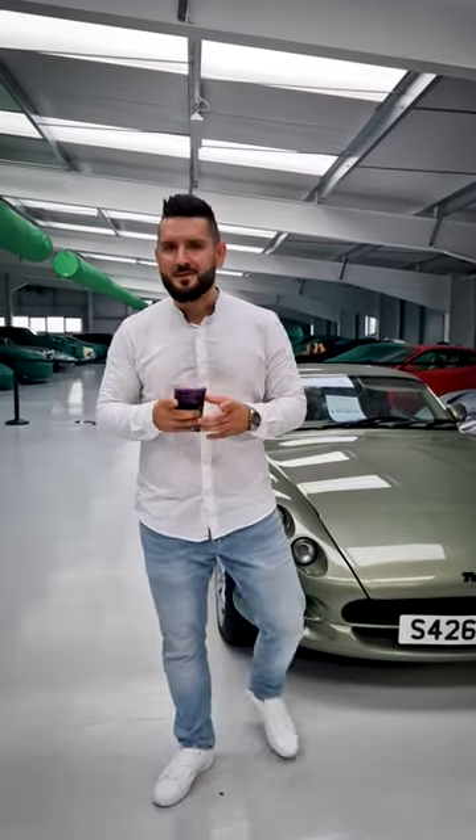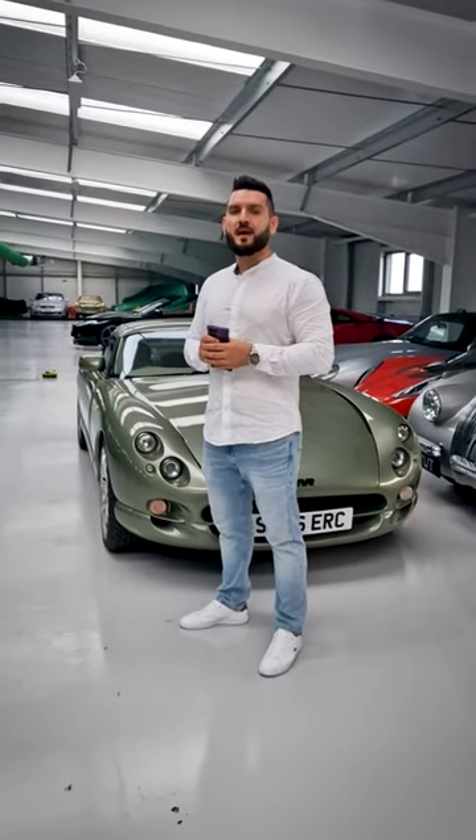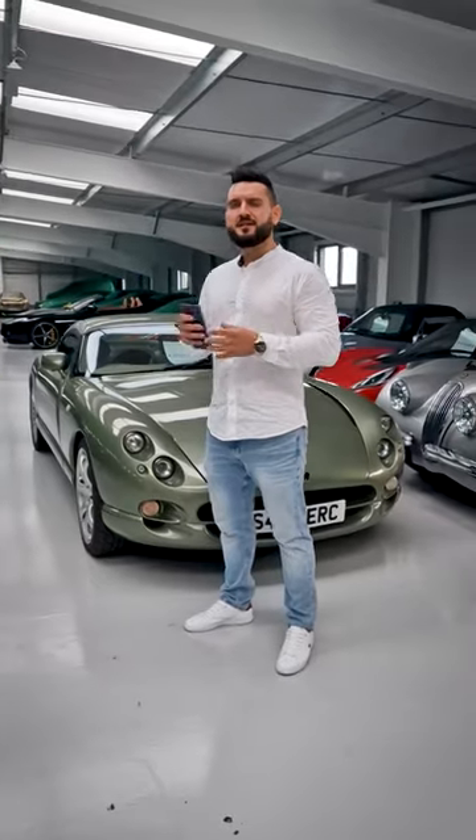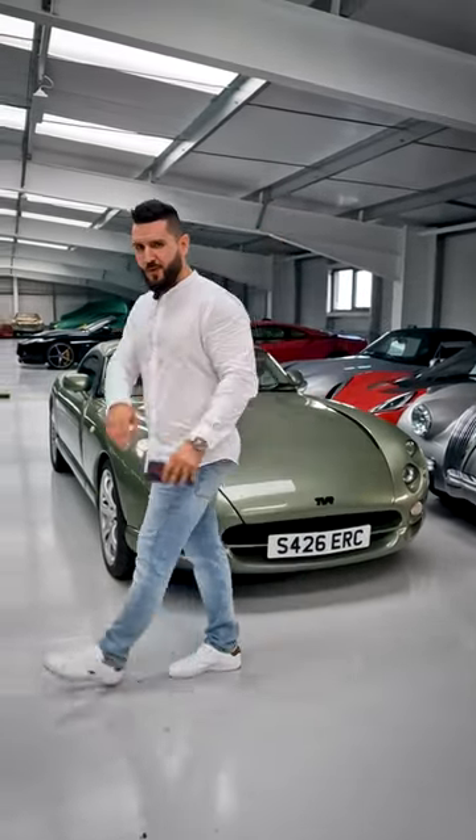The reason I'm filming this car today is the fact that this one has quite an interesting way to get inside. This car doesn't have the usual door handle, but what it has is a button right here.